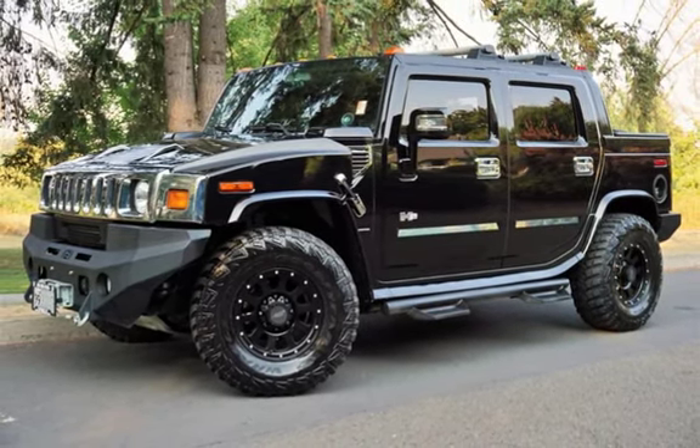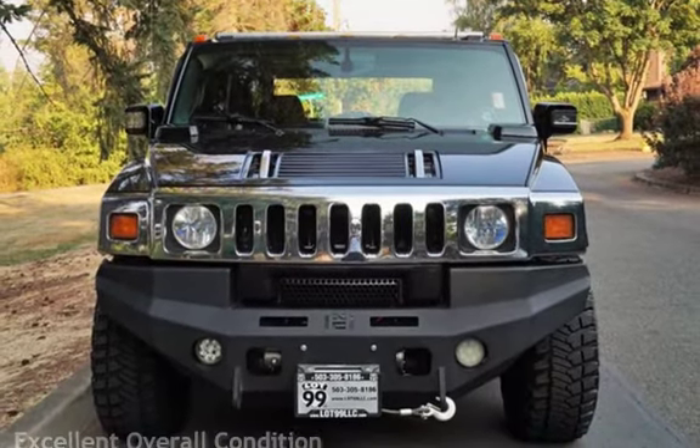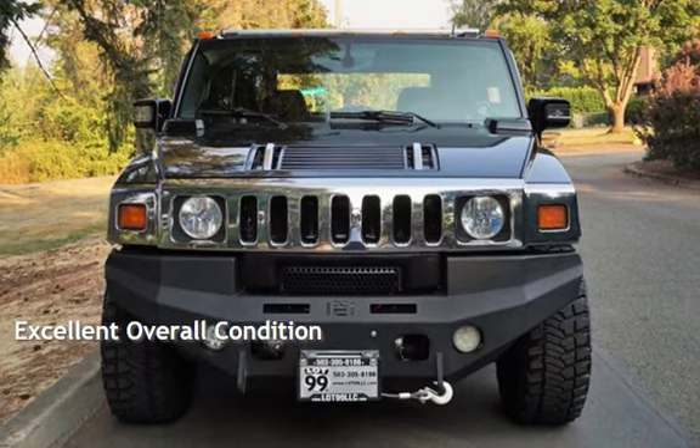This Hummer has less than 119,000 miles on the odometer. This vehicle is in excellent overall condition.